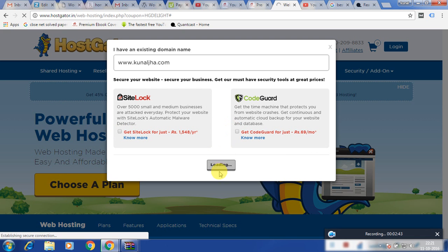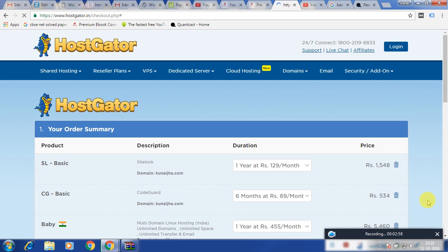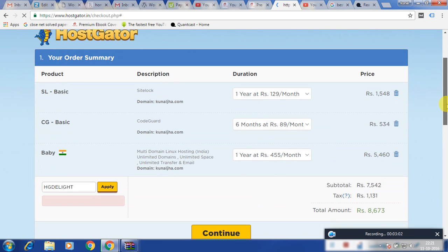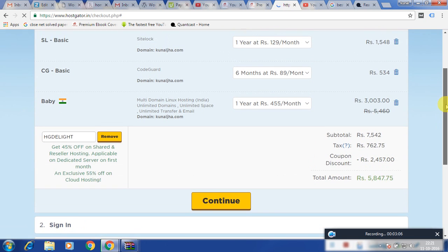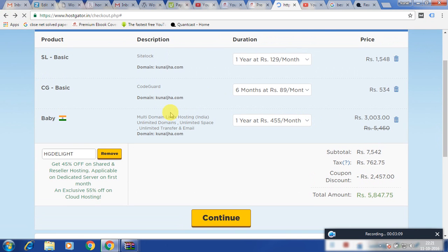I accidentally clicked on an option I don't require. It seems my internet is having issues here. It is giving me the pricing for one year, and I think because of that my price has increased.